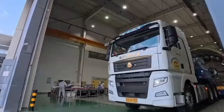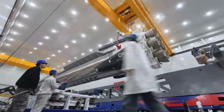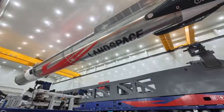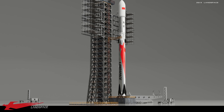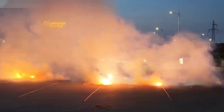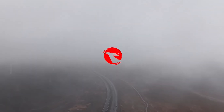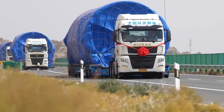One of China's first reusable rockets is almost ready for takeoff. Landspace's partially reusable Zhuque-3 launch vehicle is gearing up for its debut flight. The company recently shared a short video showing the rocket hardware being transported from its manufacturing base in Jiaxing, Zhejiang province, all the way to the Jiuquan Satellite Launch Center — a journey of about 4,000 kilometers.